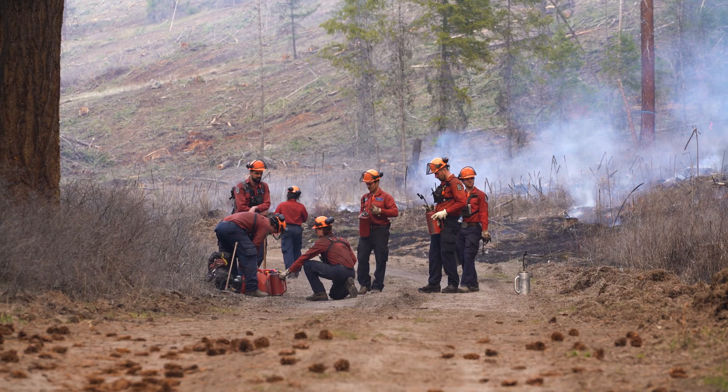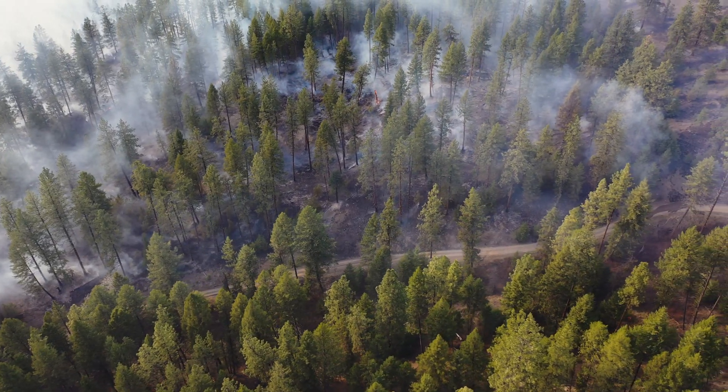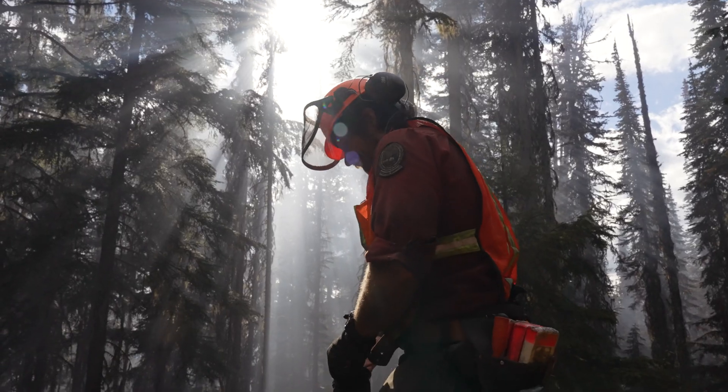Indirect attack can also be used in conjunction with traditional and cultural burning practices in areas where forest ecology, health, and suppression can work together.